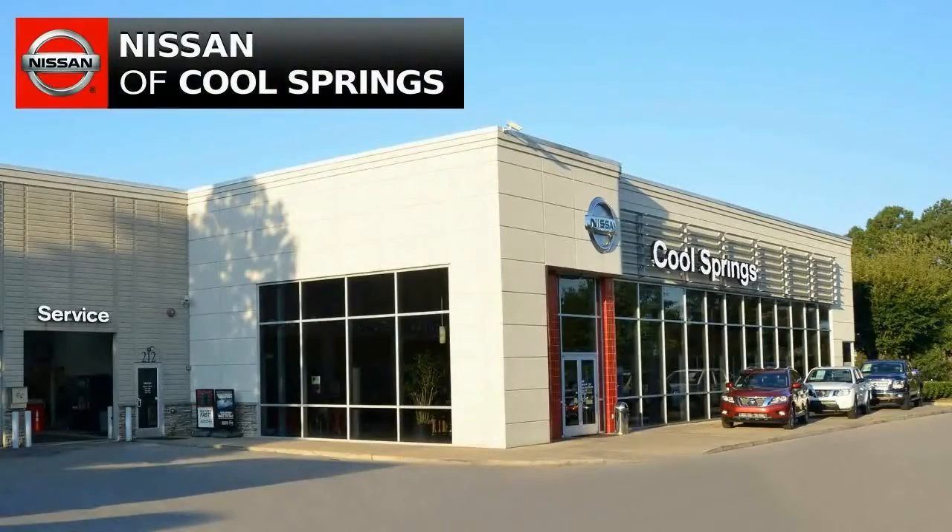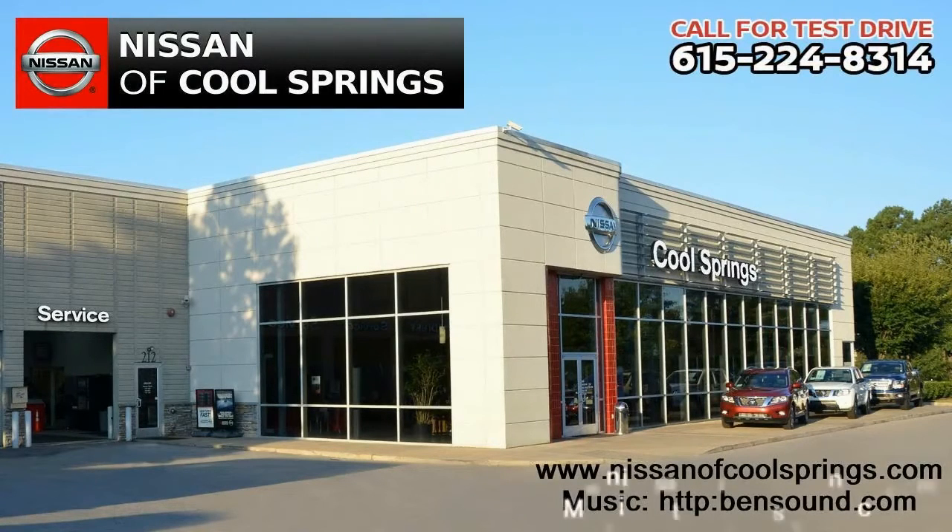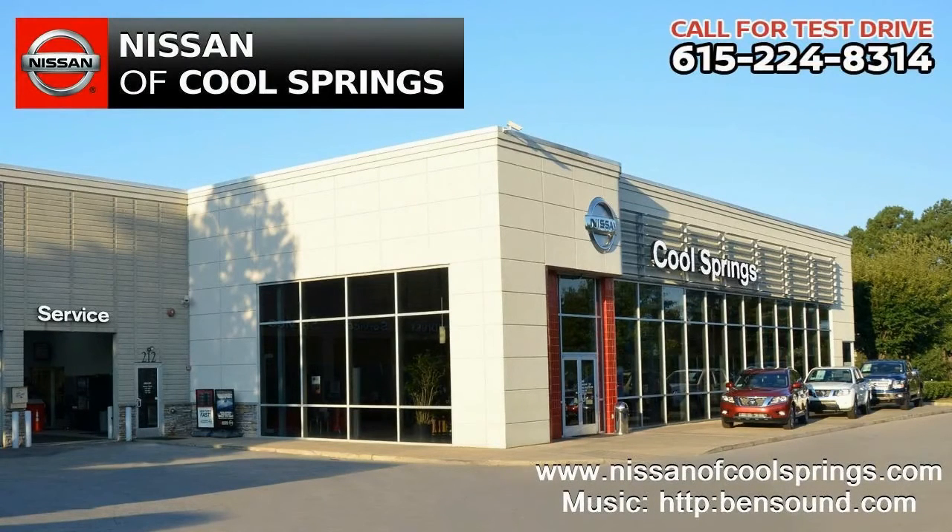All right, well, now all you need to do is give us a call at 615-224-8314 today. We'll see you here at Nissan of Cool Springs.